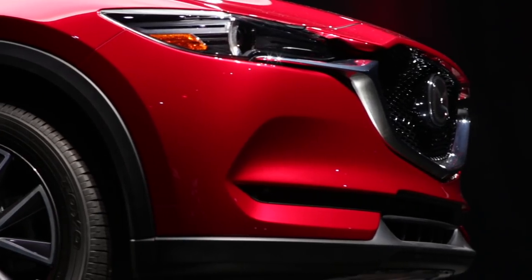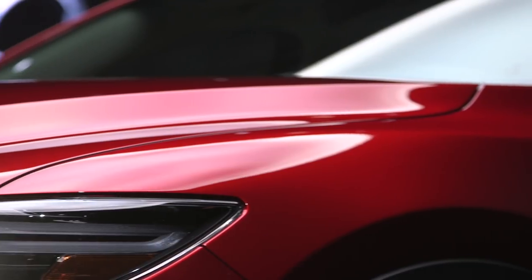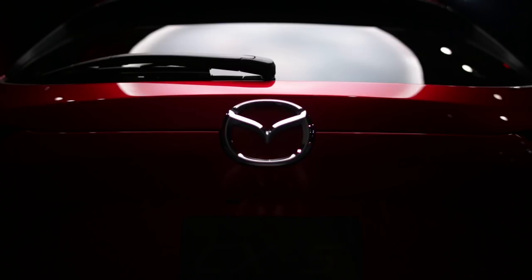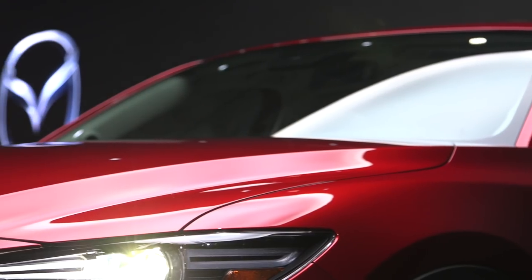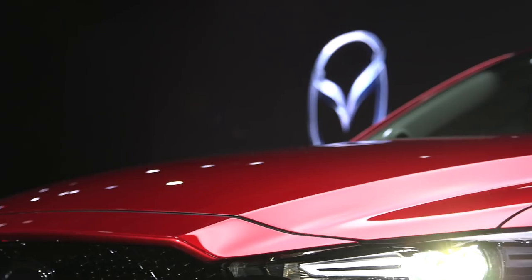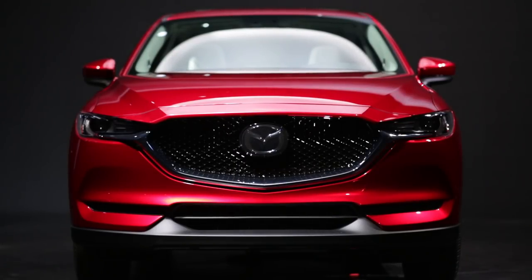The Mazda CX-5 debuted in 2012 and was the first model to feature a full array of SkyActive technologies. The car was designed according to the Kodo design language — Kodo means soul of motion. Mazda claims the anthropocentric character of the jimbaitai concept — the union of horse and rider — is best expressed in the sphere of dynamics. Anthropo-what?